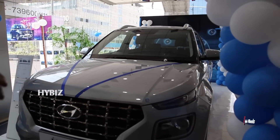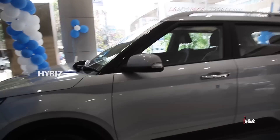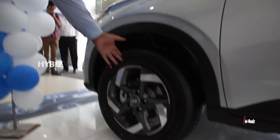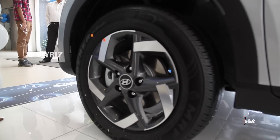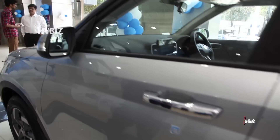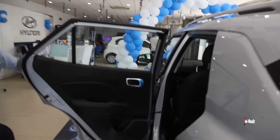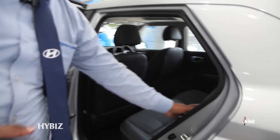Coming to the sides of the car, it features 16-inch diamond-cut alloy wheels with a sleek design, turn indicators, and chrome door handles. The car has good ground clearance and comes with roof rails.